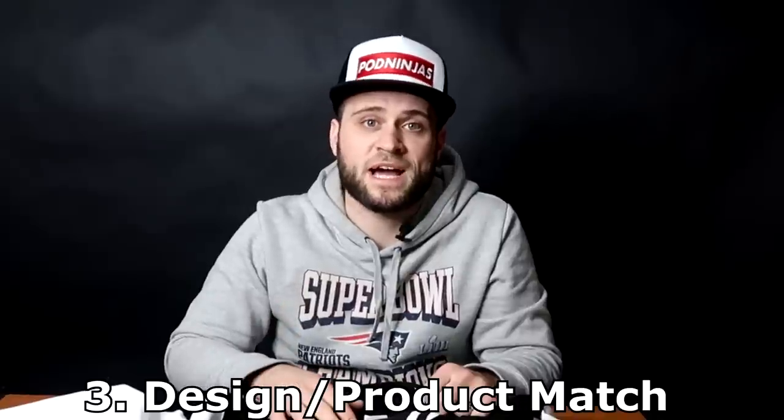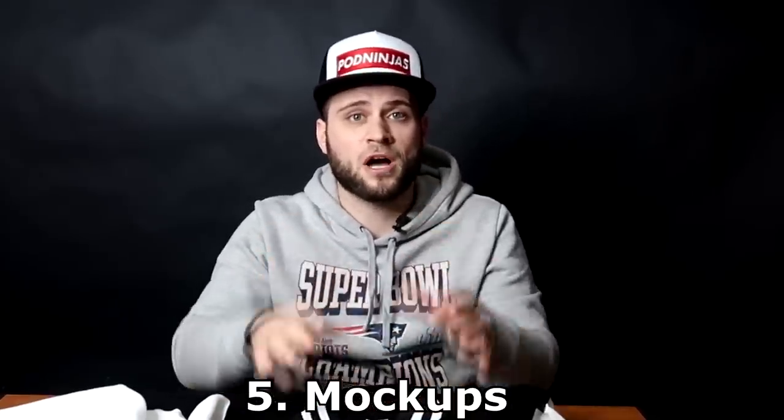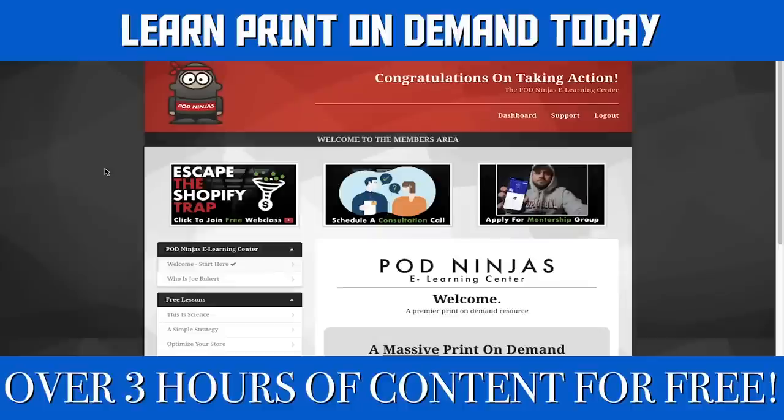Third, we look at design and product match — which basically means that the mockup design, when it comes out on the real thing, actually looks like the way it did when you created it inside the app. The fourth thing we look at is quality, and the fifth thing is whether the mockups provided by the print-on-demand app are going to be suitable for you guys to make sales when you launch on your Shopify store.